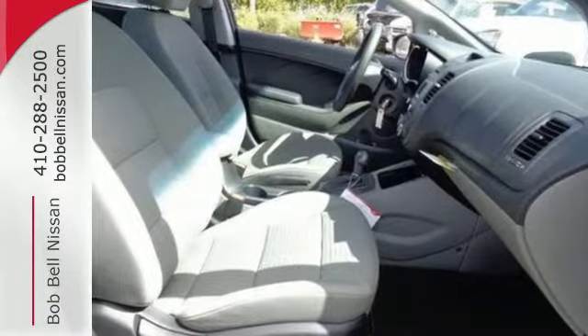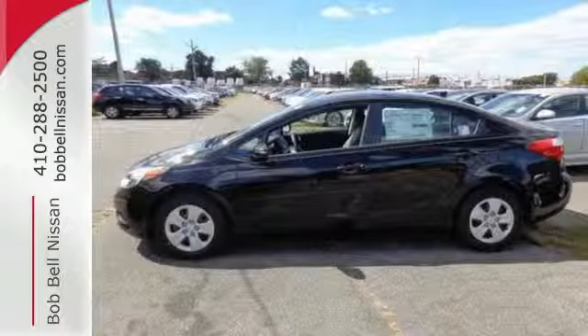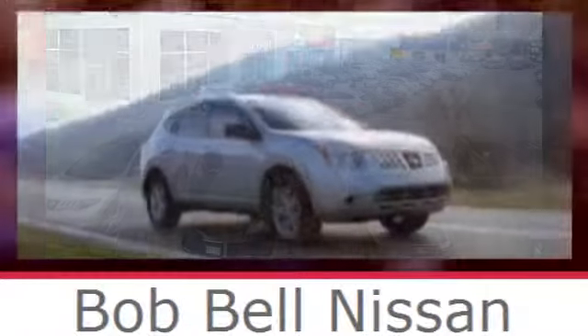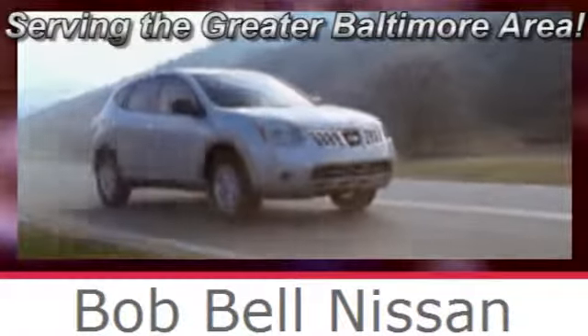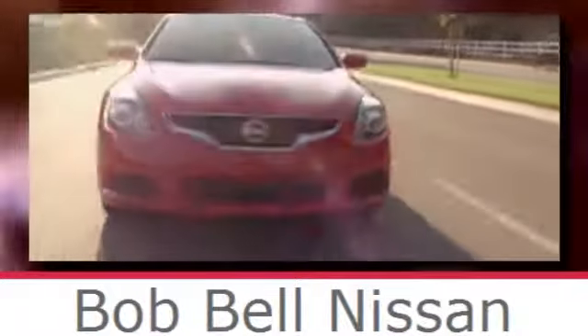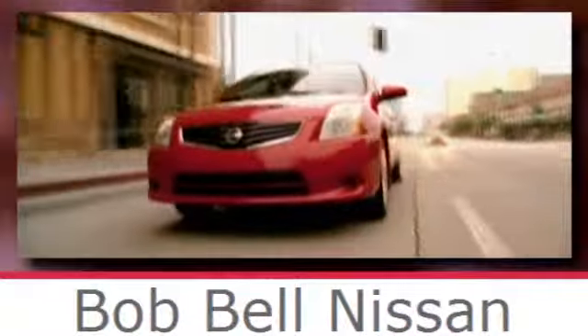See this stylish and comfortable Forte for yourself today. Bob Bell Nissan Kia, serving the greater Baltimore area for all your automotive needs. Discover our great selection of new Nissans today — here's the one for you. We'll see you next time.